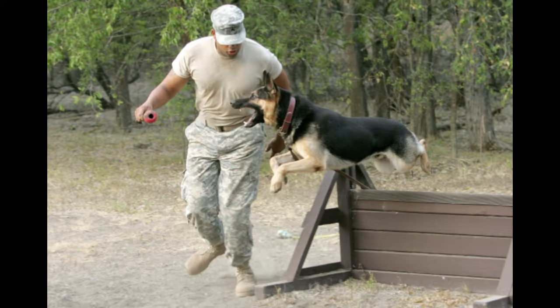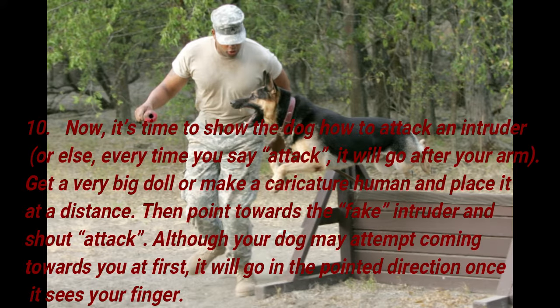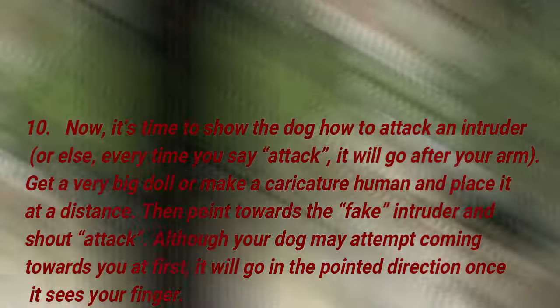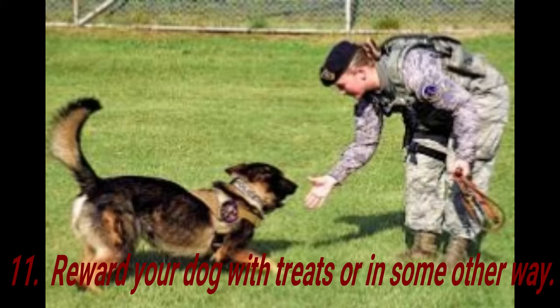Step 10: Now it's time to show the dog how to attack an intruder, or else every time you say 'attack,' it will go after your arm. Get a very big doll or make a caricature human and place it at a distance. Then point towards the fake intruder and shout 'attack.' Although your dog may attempt coming towards you at first, it will go in the pointed direction once it sees your finger. Step 11: Reward your dog with treats or in some other way. Repeat step 10, placing your fake intruder at various points and pointing at it each time you command your dog. Repeat this until you are convinced that your dog has mastered the command and would no longer come after your arm.